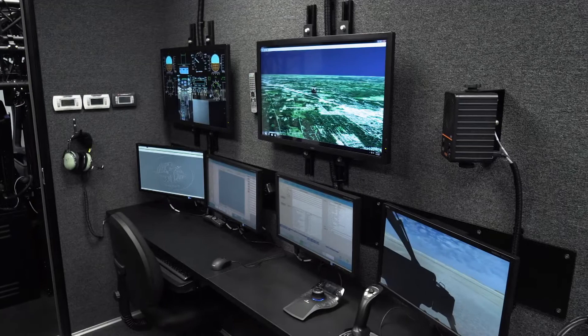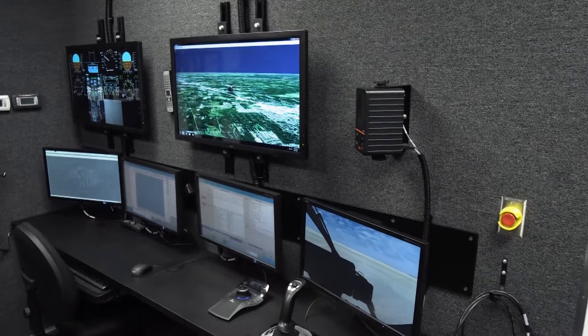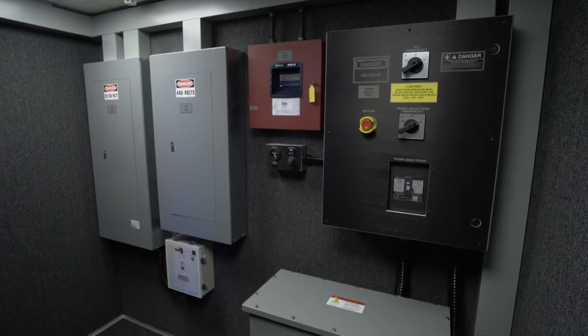The simulator is divided into three rooms and includes an equipment room, iOS AAR room, and trainer room. The equipment room houses the computer equipment used to operate the simulation as well as the power control.